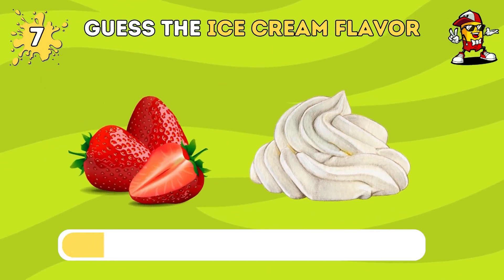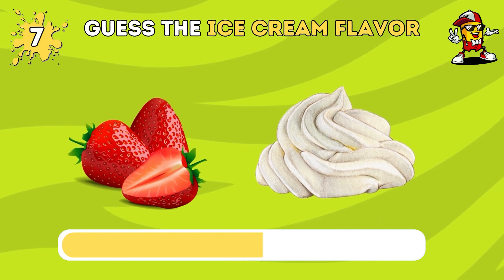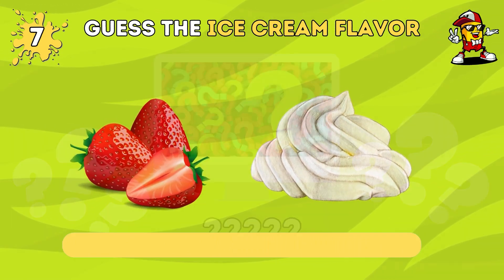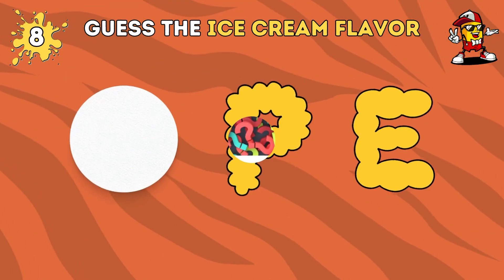Can you recognize this flavor? Comment your answer down below in the comment section. Also, if you've gotten this far, please like this video.